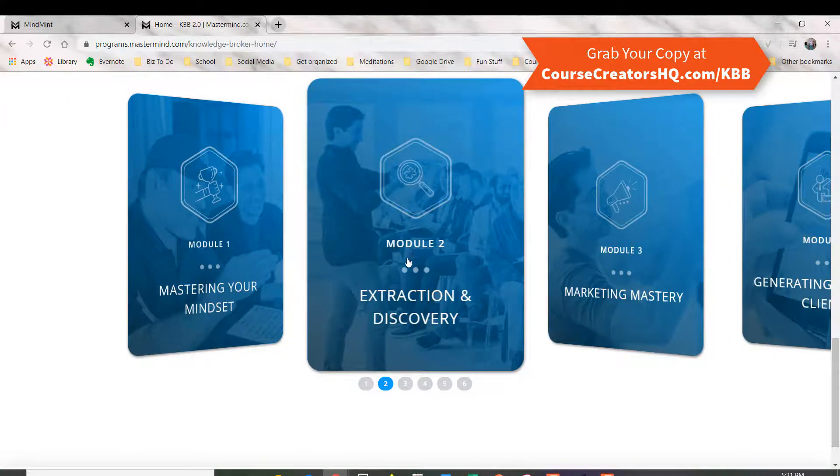Module two is Extraction and Discovery, which they are the best at — helping you figure out exactly where should you play, what audience should you be helping, what is your superpower, and how can you figure it out to set up your own knowledge broker business.